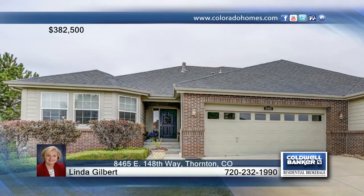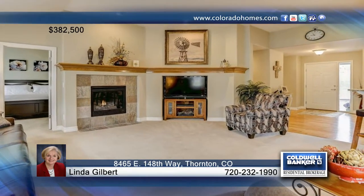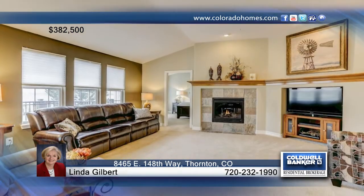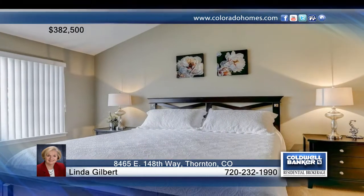This two-bedroom duplex is in move-in condition and borders a delightful greenbelt. The 1,404-square-foot floor plan offers charming living spaces. The unfinished basement is ready for your finishing ideas. You can move in and enjoy life as the HOA does all of the exterior work for you.